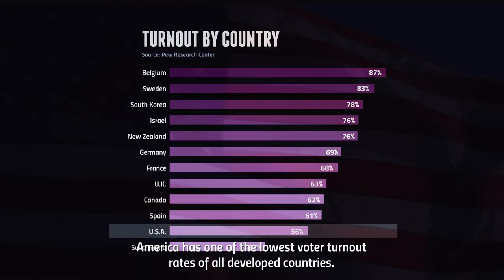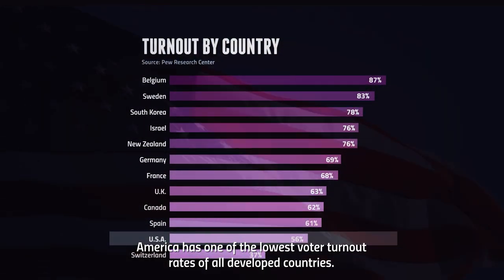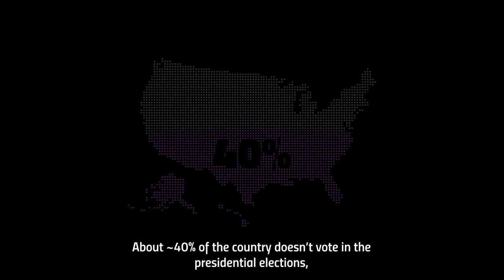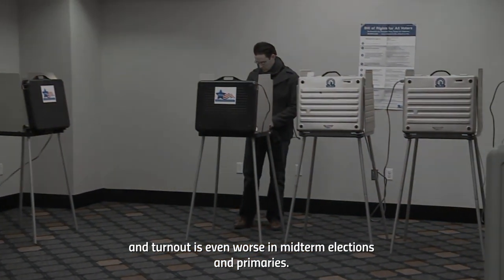America has one of the lowest voter turnout rates of all developed countries. About 40% of the country doesn't vote in the presidential elections, and turnout is even worse in midterm elections and primaries. But it doesn't have to be this way.